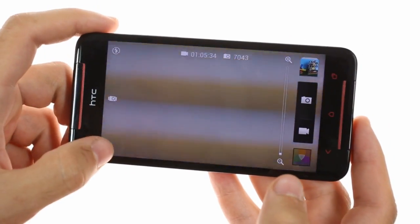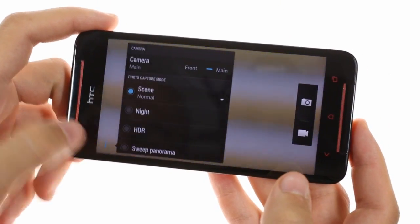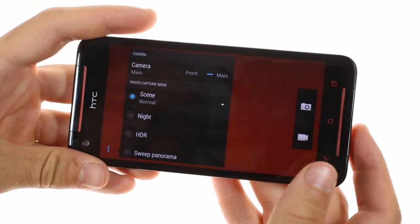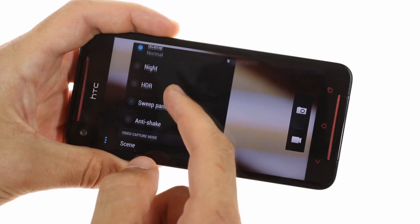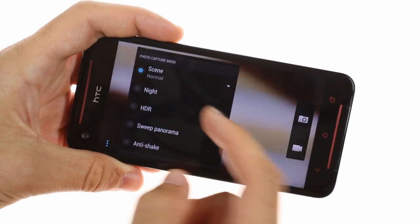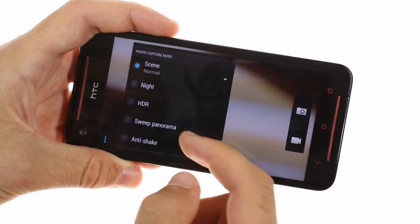The camera app features HTC Zoe as well as various photo capture modes including HDR mode as well as sweet panorama. Unlike on the HTC One, it does not feature optical image stabilization, but for the most part is identical to what you'll get on that flagship.